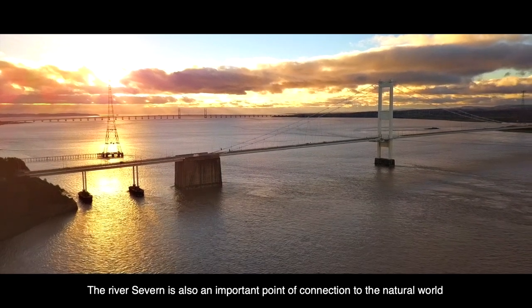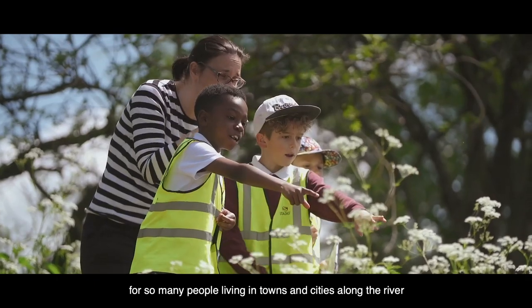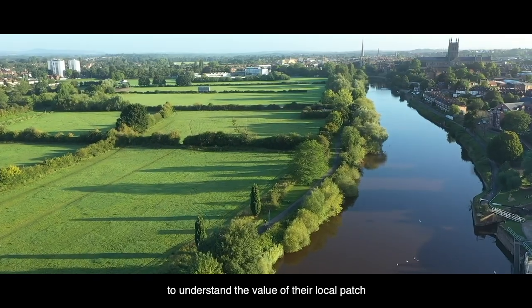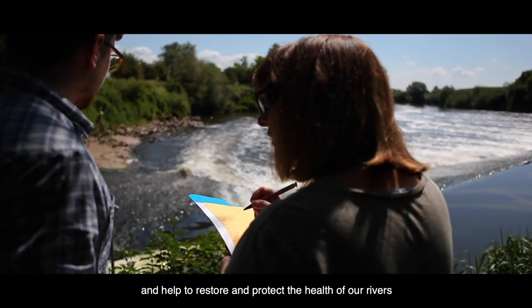The River Severn is also an important point of connection to the natural world for so many people living in towns and cities along the river. Unlocking the Severn is encouraging more people to understand the value of their local patch and see how they can get involved and help to restore and protect the health of our rivers.